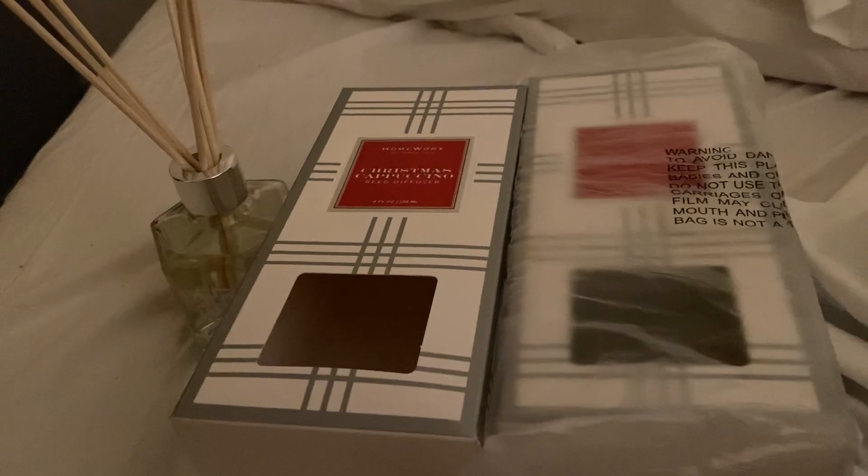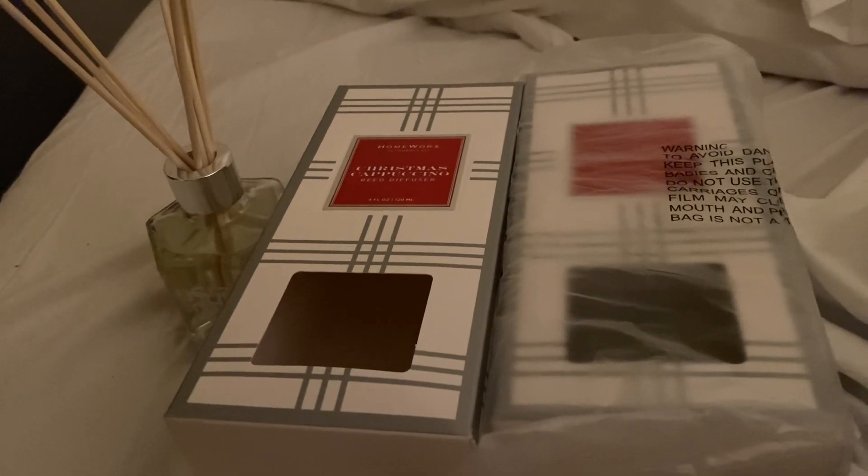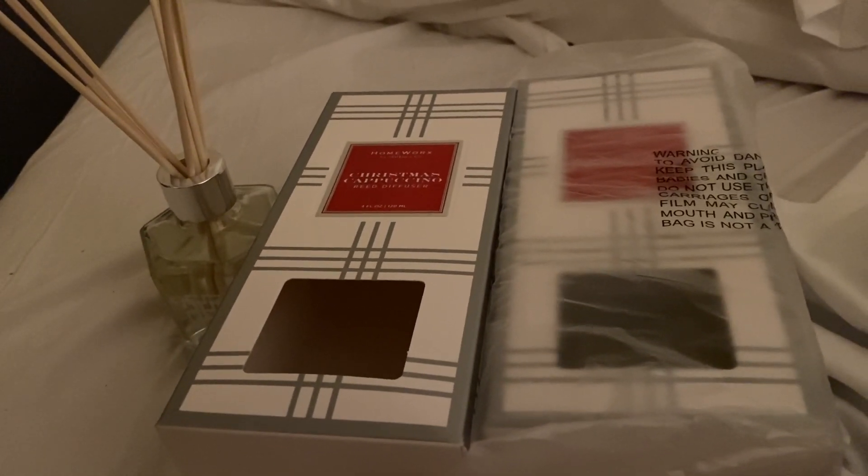I wouldn't recommend this. That's about it. When I burn the candles, I will do a full review on the candles.